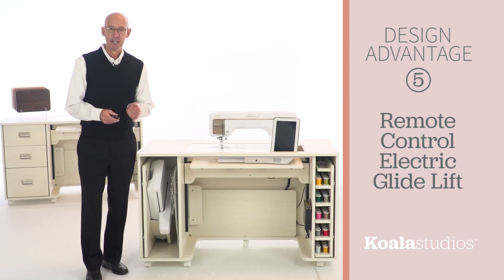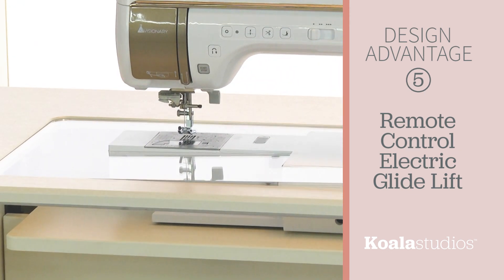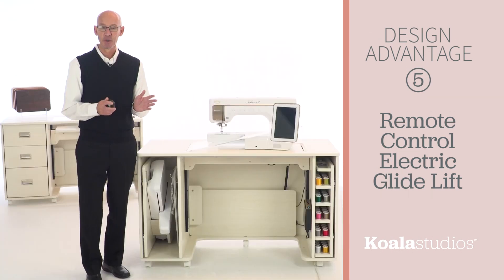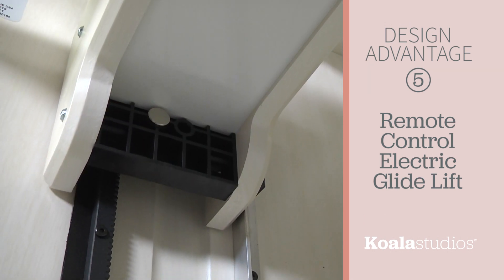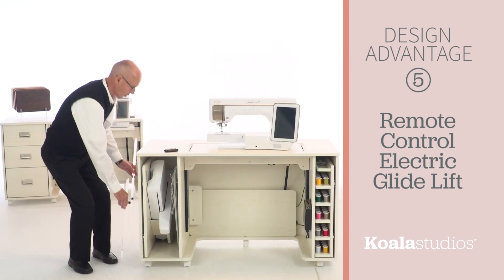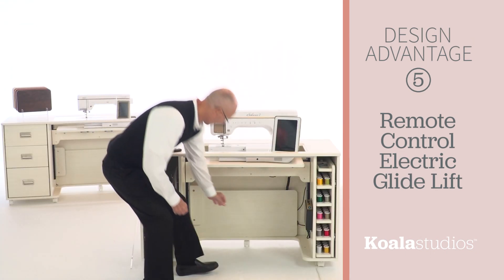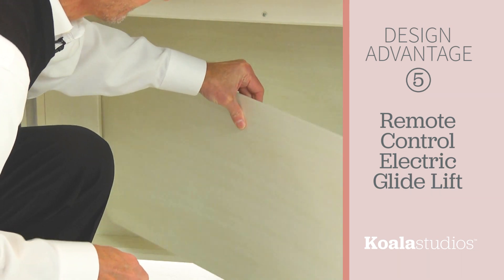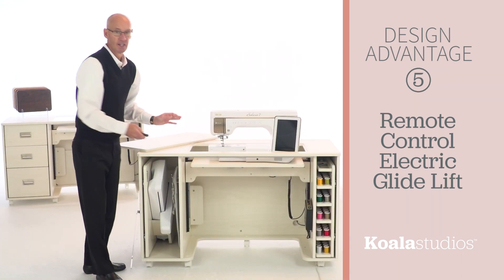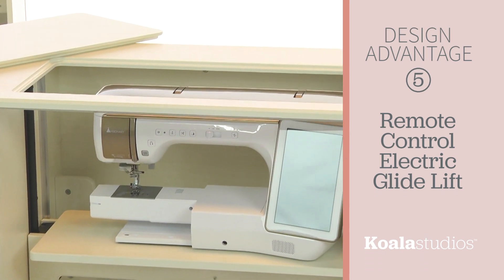Design advantage number five is Koala's exclusive electric glide lift, which accommodates all machines, even the largest and heaviest models. It features a rack and pinion direct drive powered by dual motors. It's designed to move fully to the top for embroidery and free arm sewing, access the filler board from the hidden storage, and move the machine down completely to make use of the entire work surface.